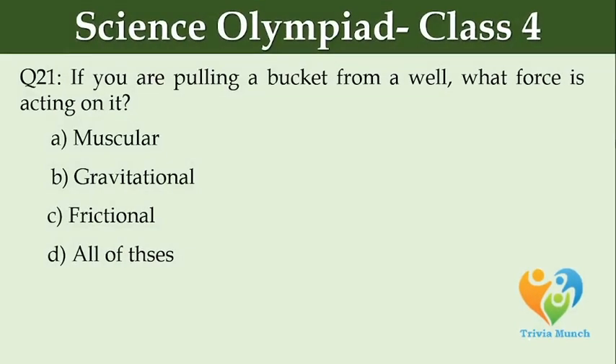If you are pulling a bucket from a well, what force is acting on it? Option A: muscular. Option B: gravitational. Option C: frictional. Option D: all of these.